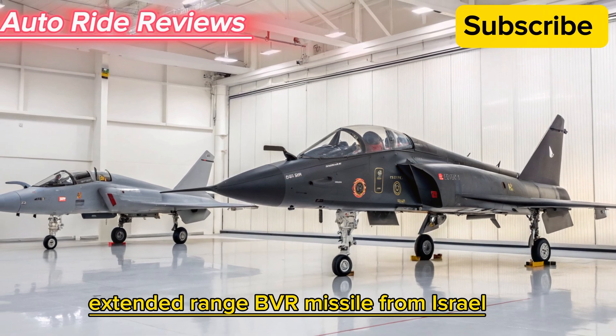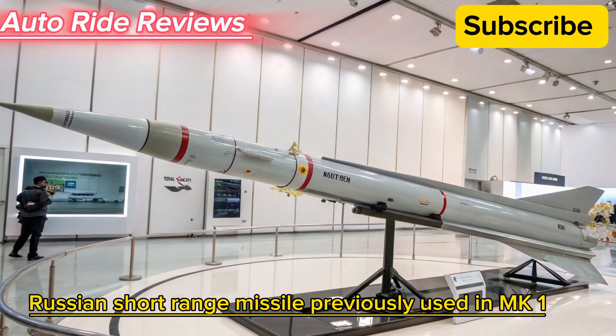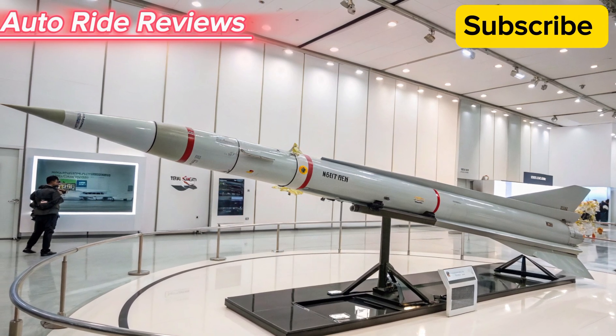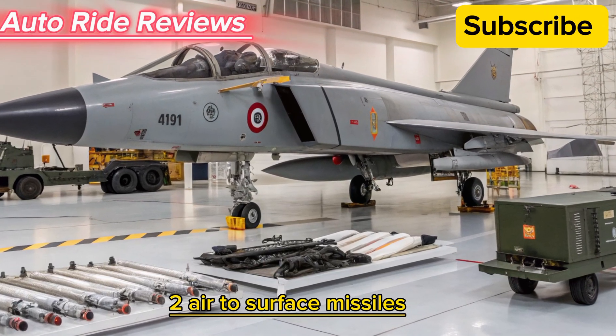Python 5, an Israeli short-range infrared homing missile for dogfights. Derby ER, an extended-range BVR missile from Israel. R-73, an optional Russian short-range missile previously used in the MK1.